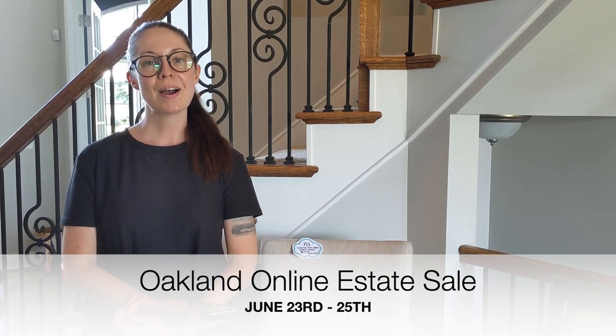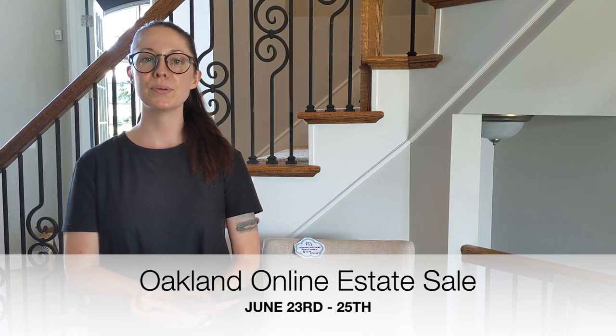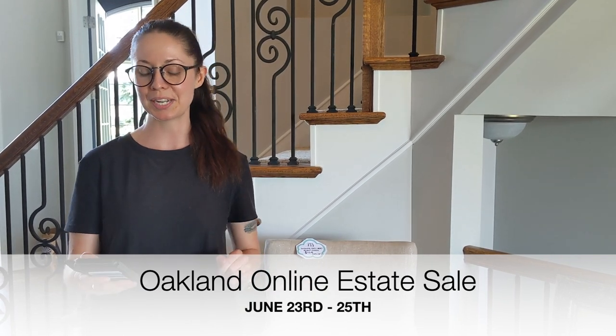Hello! Thank you for choosing to shop our online estate sale. Don't forget to subscribe to our channel so that you can get updates for our next estate sales and anything else we have going on on our channel.